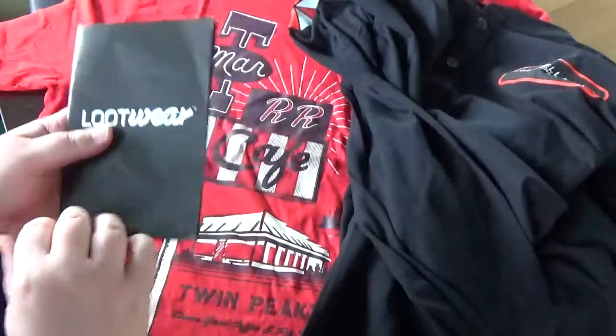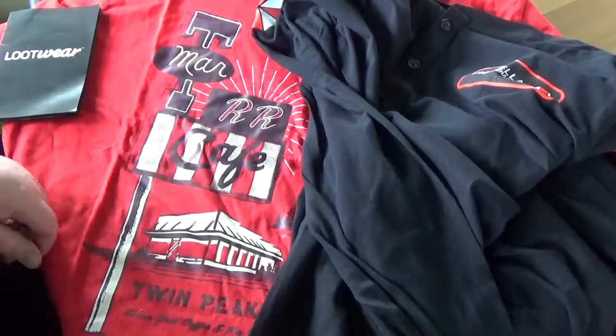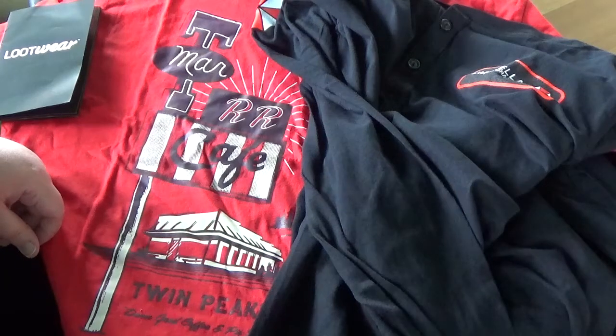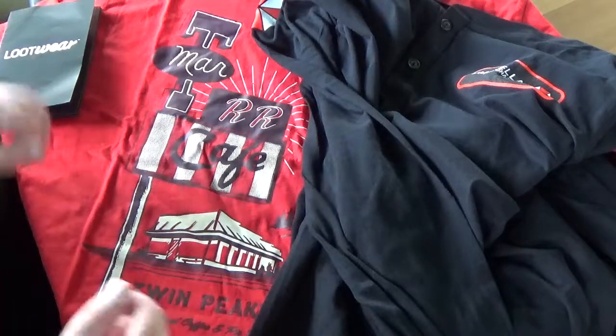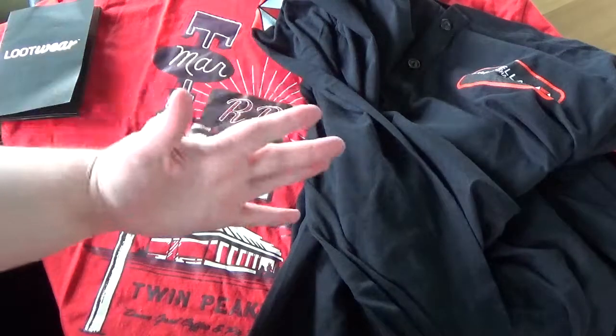Pretty neat. Glad I got it. Glad I got the shirt, and the Henley is also pretty cool. I hope you enjoyed this unboxing, and I hope I see you again. Thank you so much for watching. See ya!